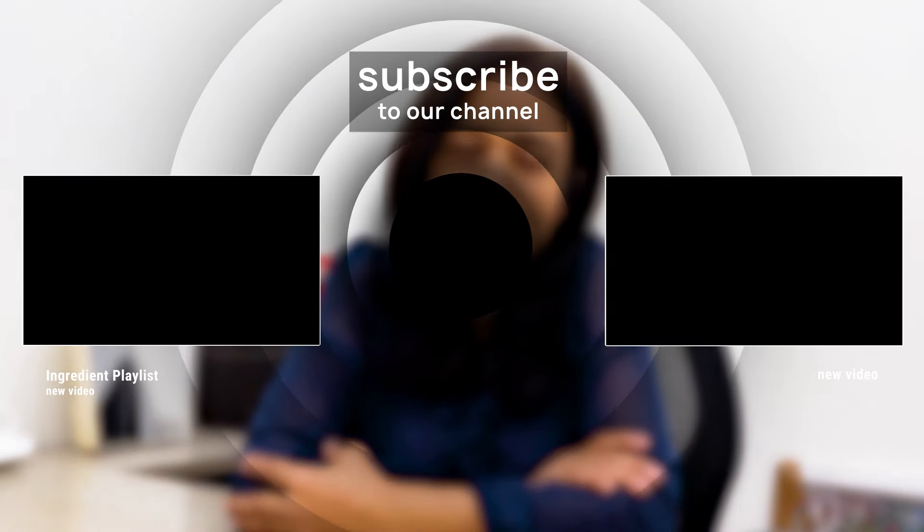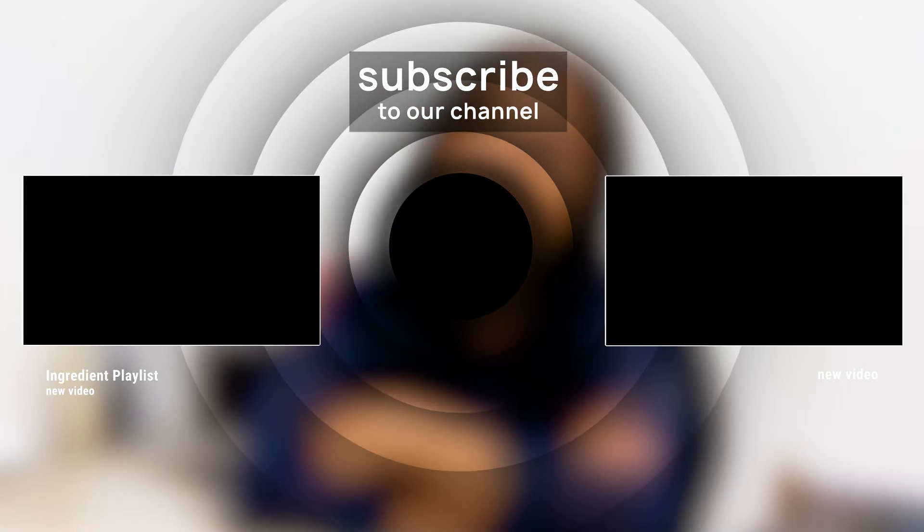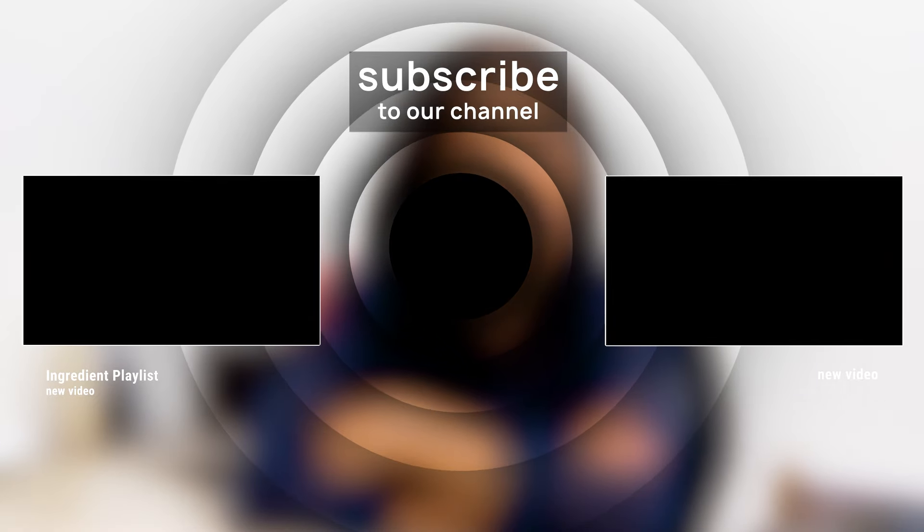Do not forget to subscribe to watch out for more such videos. We have done deep dives on ingredients like glycolic acid and vitamin C, so don't forget to check out the playlist.